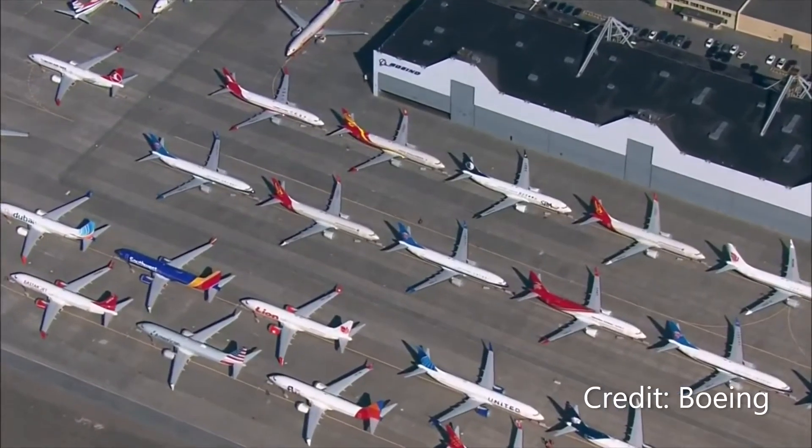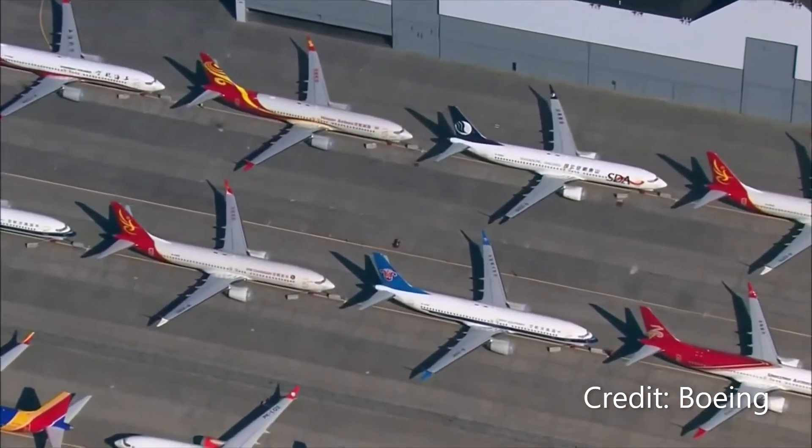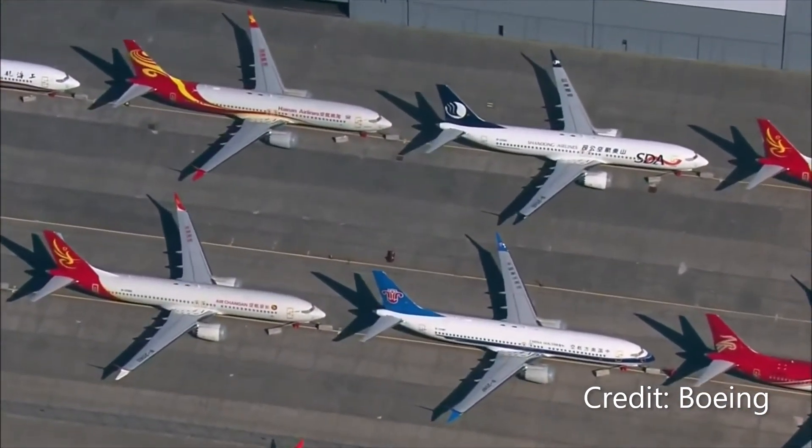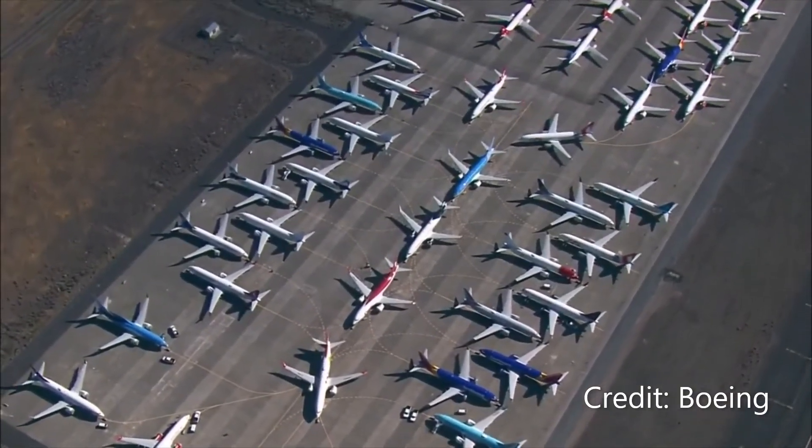United Airlines operates the world's longest flight with the Embraer E175. This aircraft travels a distance of 1,549 nautical miles between Madison, Wisconsin and San Francisco, covered in just 5 hours.